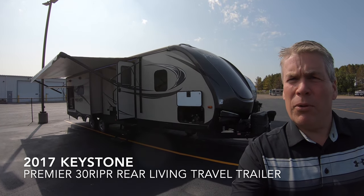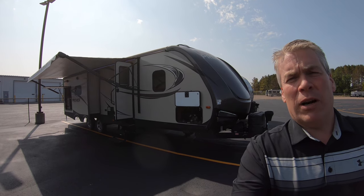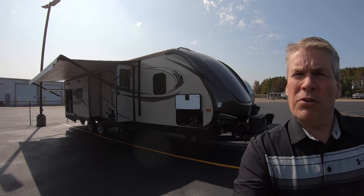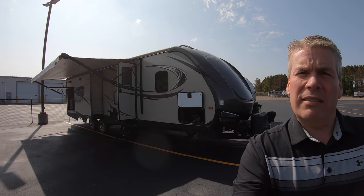Hello, my name is Andy Johnson. I'm at Bullion RV in beautiful Duluth, Minnesota. Today I want to do a short video of our pre-owned 2017 Keystone Premier 30 RIPR. This is a opposing-slide travel trailer that's in great shape. We'll show you the outside, we'll show you the inside, then we'll see what you think.